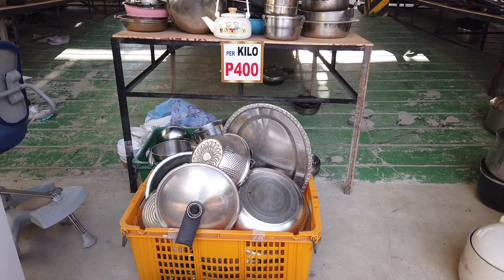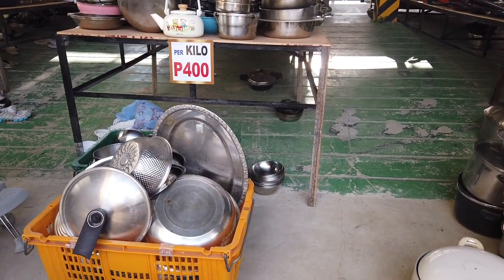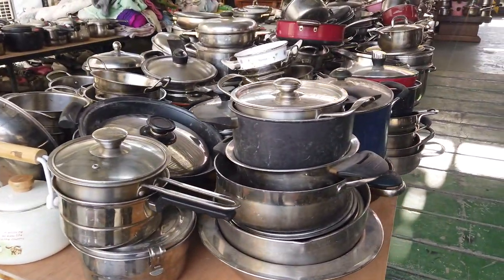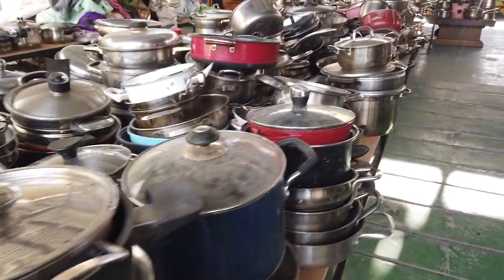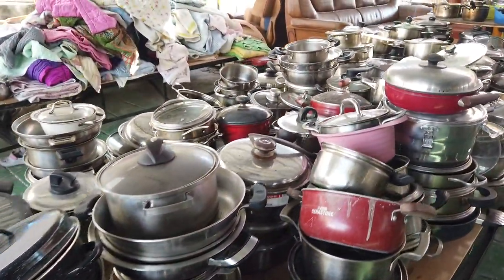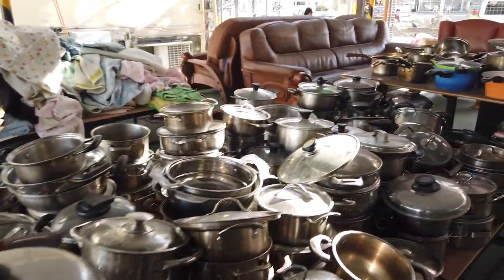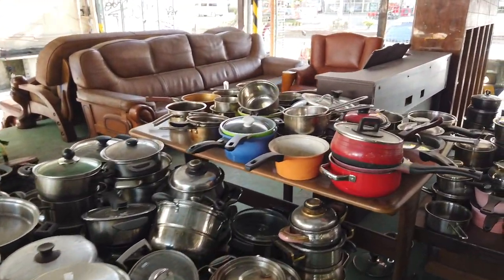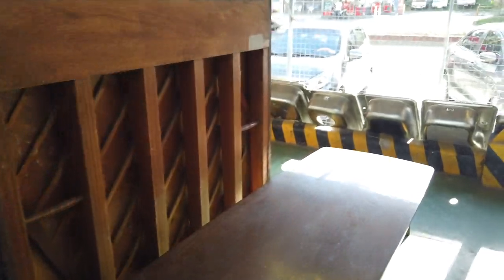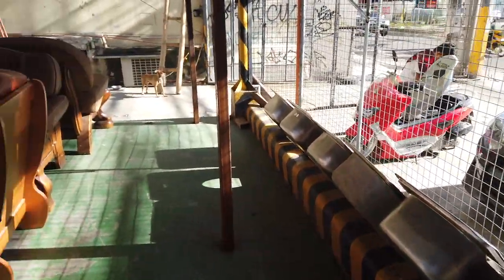You can choose the best quality items, like these pots and pans at 400 pesos per kilo — all made in Korea. They also have bed sheets, furniture, and even old sinks from houses in Korea.